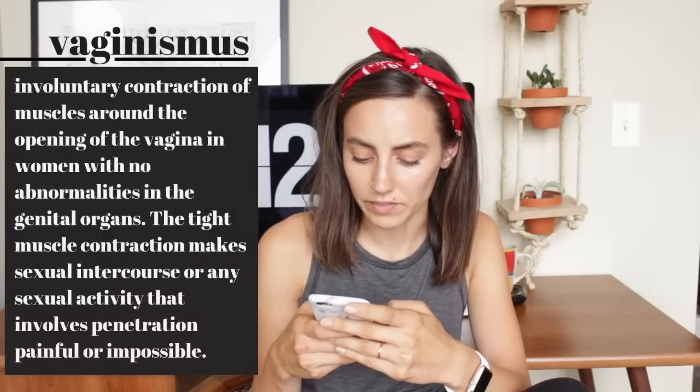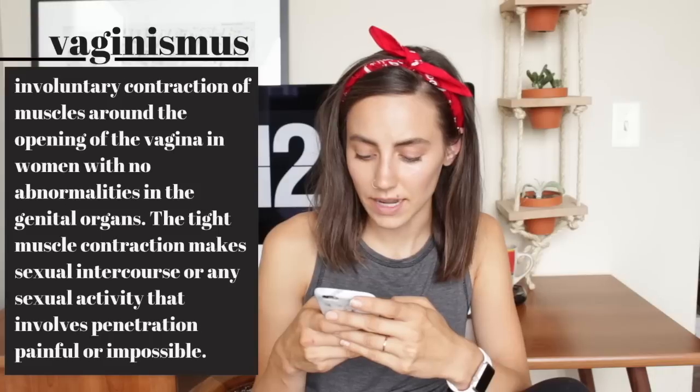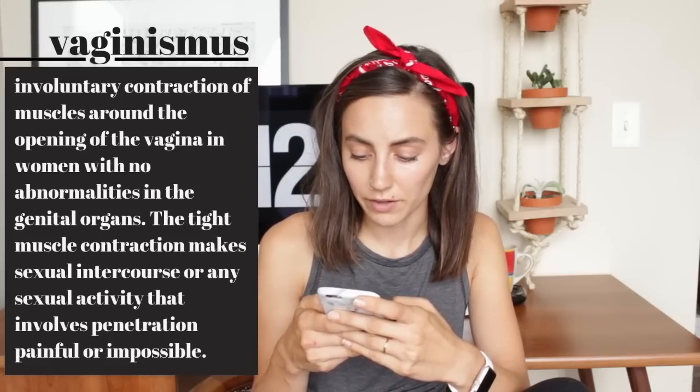I've always been interested in menstrual cups and ways to be more sustainable during my period. However, last year I was diagnosed with vaginismus, so devices like menstrual cups or even tampons haven't really been a go-to option. Is there a menstrual cup brand you recommend or any alternatives for an environmentally friendly period? Vaginismus involves involuntary contraction of muscles around the opening of the vagina, making penetration painful or impossible. If you want something internal, I would say maybe give menstrual sponges a go — they are very soft and easy to insert and remove. My trick is to put a piece of string through the bottom so you can pull it out like a tampon.